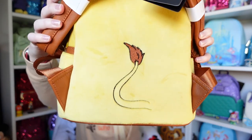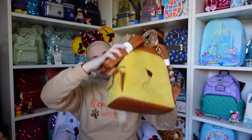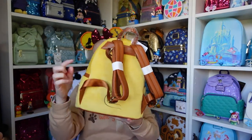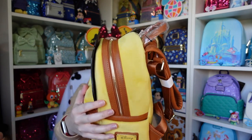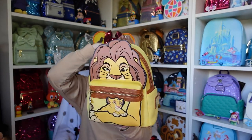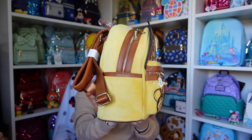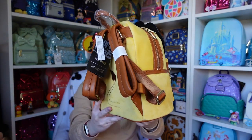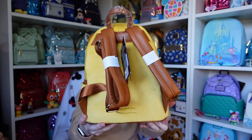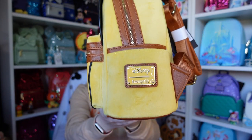The back has Mufasa's tail — love it! The bottom is plain and brown, the same colour used for the straps and around the zip. I'll do a full 360, move that tag out of the way. And then there's the Disney and Loungefly tag on the side.